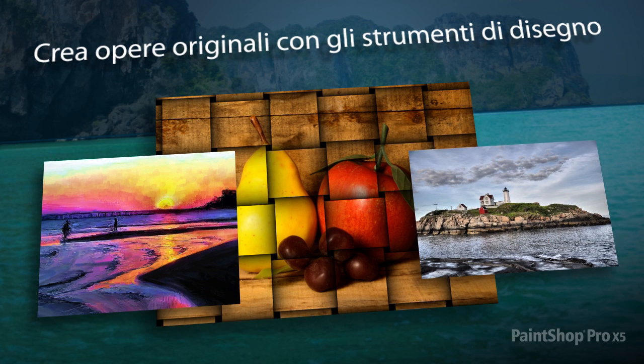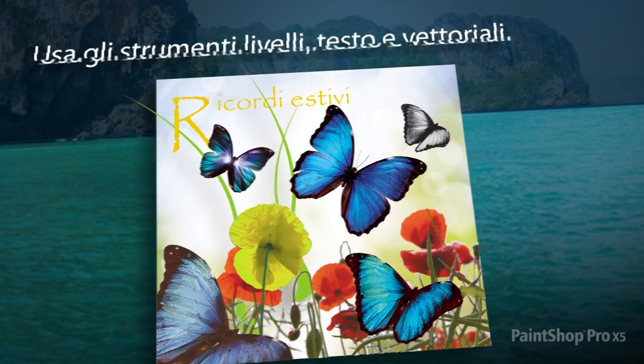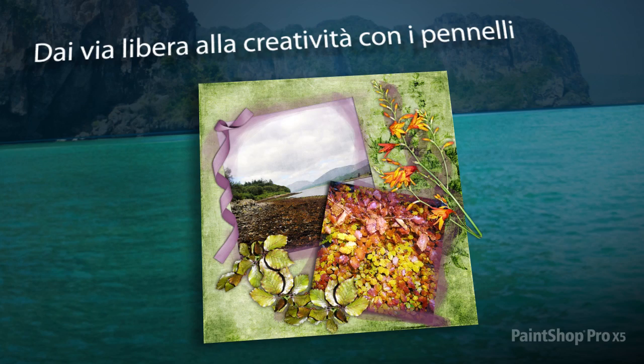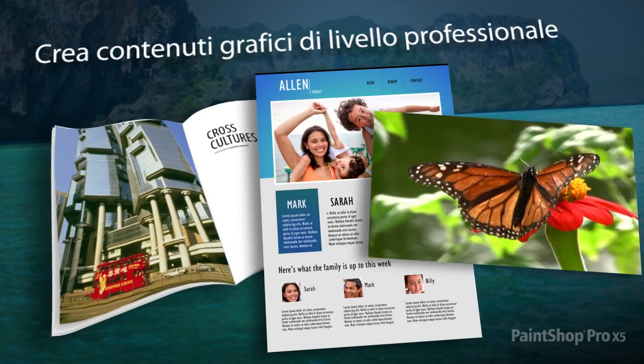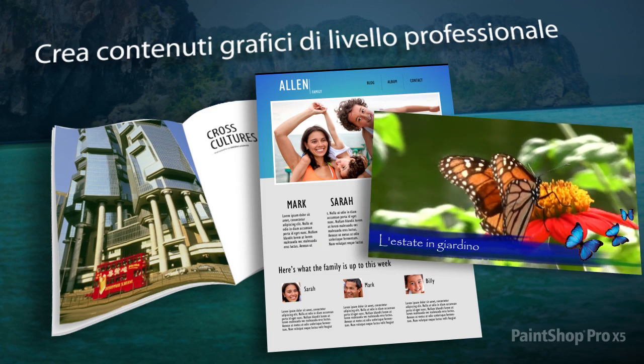PaintShop Pro X5 also allows you to create stunning digital works of art using new and enhanced design tools. Combine photos and designs using built-in layer, text and vector tools. Paint with a variety of creative brushes, or easily import Photoshop brushes. Plus, use incredible design tools to create professional-looking graphics for print, video and the web.